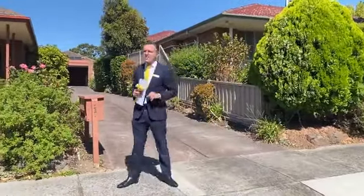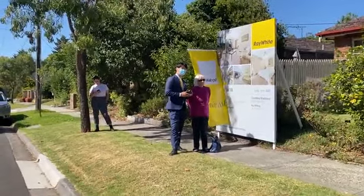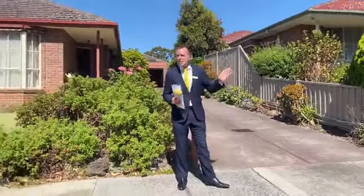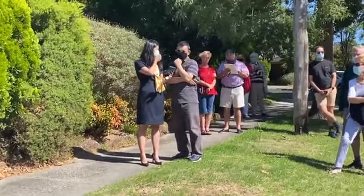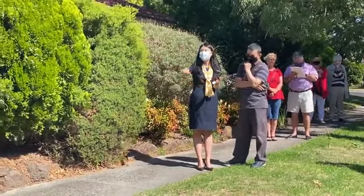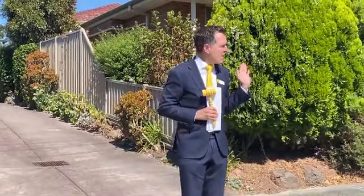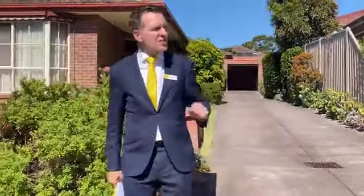780 is the bid, you're in front at this stage. 790 if you wish. Can I hear 790 anywhere at all? Kai's buyer comes back in at 790 — that's 790,000 on my right-hand side. 800,000 back with a $10,000 rise — that's 800,000 on my left-hand side is the bid here. It's against madam on my right-hand side and any other party that wishes to get involved. That's 800,000 is the bid.